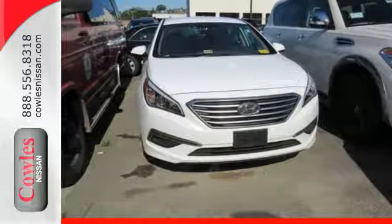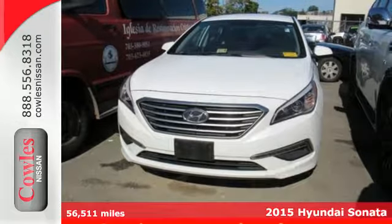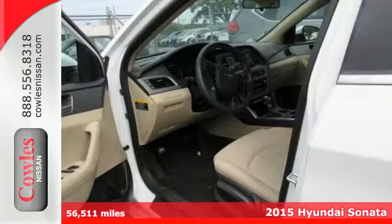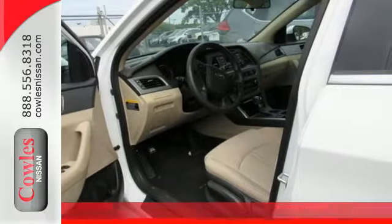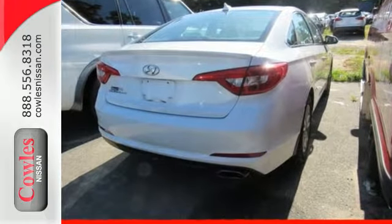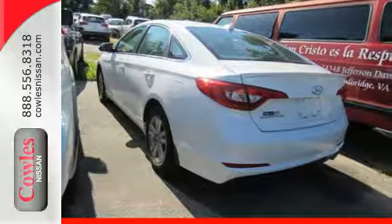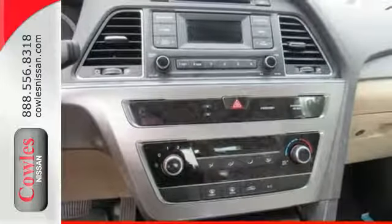It's a 2015 Hyundai Sonata Eco. This vehicle is a step above the rest with its forward-thinking style and fluid aerodynamic design. You'll enjoy the impressive list of features including LED daytime running lights, keyless entry, a multi-function steering wheel, and Bluetooth hands-free phone system.